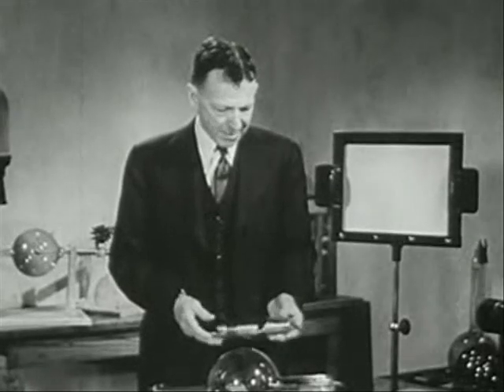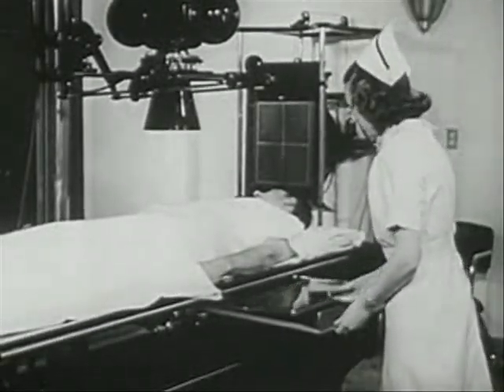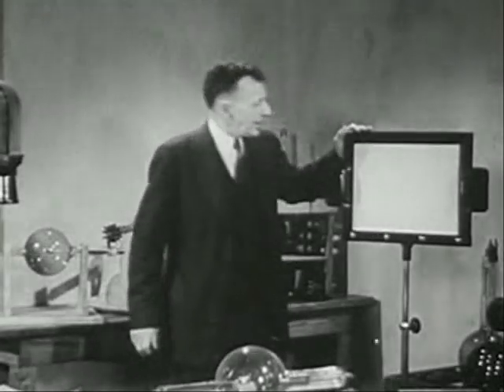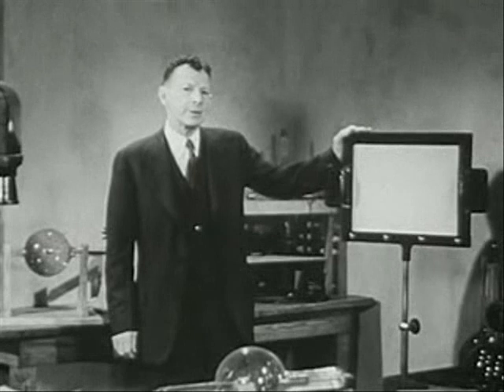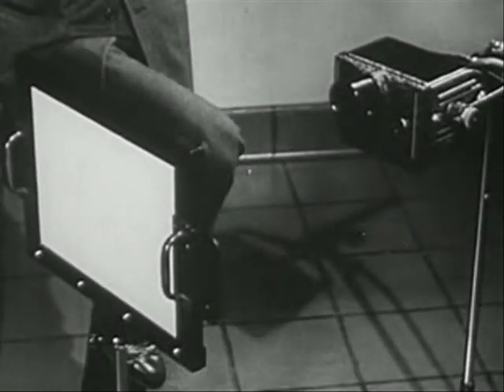Although X-rays themselves cannot be seen, their effects can fortunately be made visible. Photographic film, in general, is sensitive to X-rays, and a special type of it is used to record their presence. Recording of X-ray images on film is called radiography, and the finished films are known as radiographs. X-rays also have the power to make certain chemicals fluoresce — that is, give off visible light. A piece of special cardboard coated with one of these chemicals constitutes the so-called fluoroscopic screen. The use of such a screen to reveal an X-ray image is known as fluoroscopy, and it has the advantage over radiography of enabling us to visualize internal structures in motion.